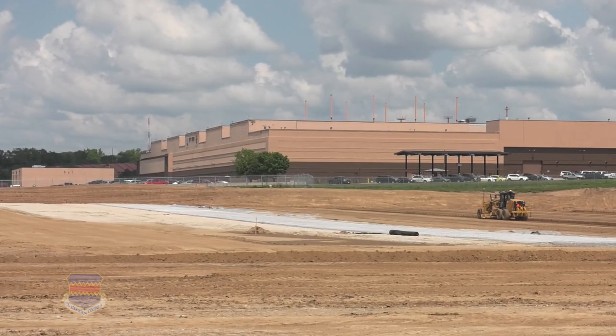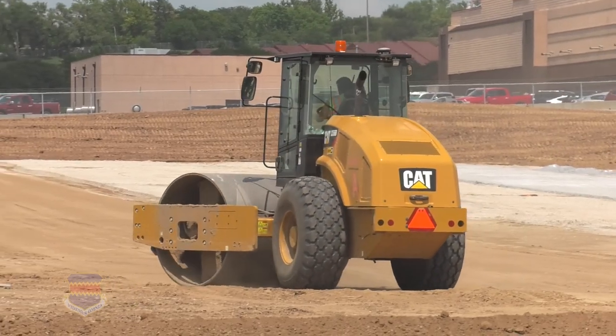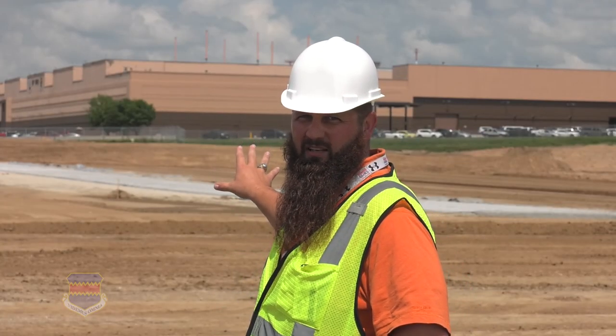Our final update for the month: we've started placing aggregate on the northwest apron. This is the last piece that goes in before we're allowed to start putting concrete down. And most importantly, we're still on time and on budget.